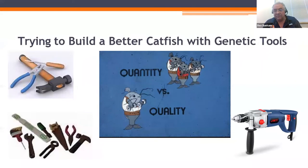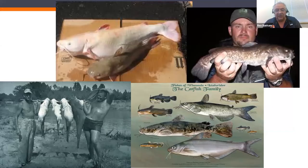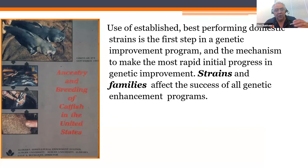When we build a house, we use more than one type of tool. The same thing applies to genetic enhancement — we have a whole suite of genetic enhancement tools at our disposal. Ellis Prather on the far left, and Homer Swingle on the far right, did the first catfish genetics research at Auburn University, and they didn't even realize it. At that time, they were evaluating different species of catfish to see which one was best for aquaculture, and species are indeed species because of genetic differences. The first step in a genetic improvement program is to identify the best performing domestic strains, as strains and families within strains affect the success of all genetic enhancement programs.